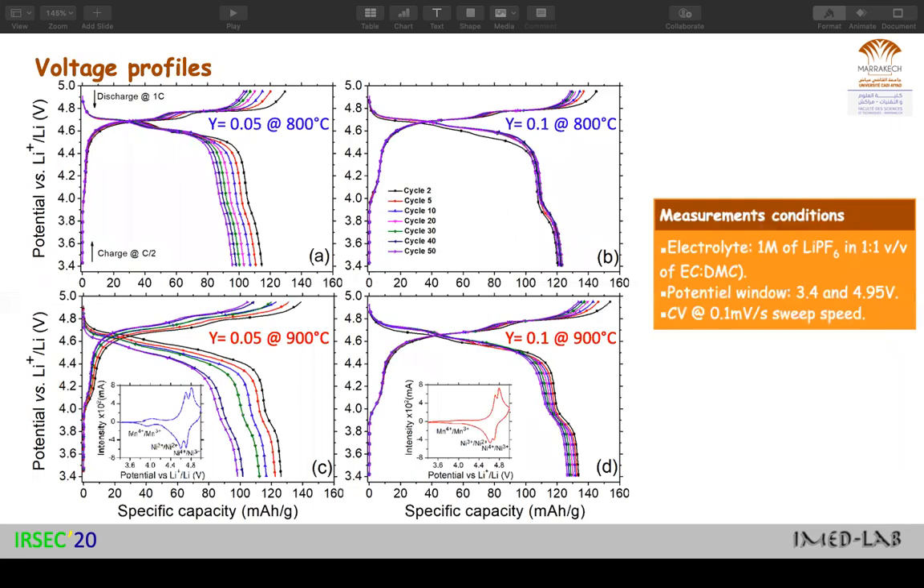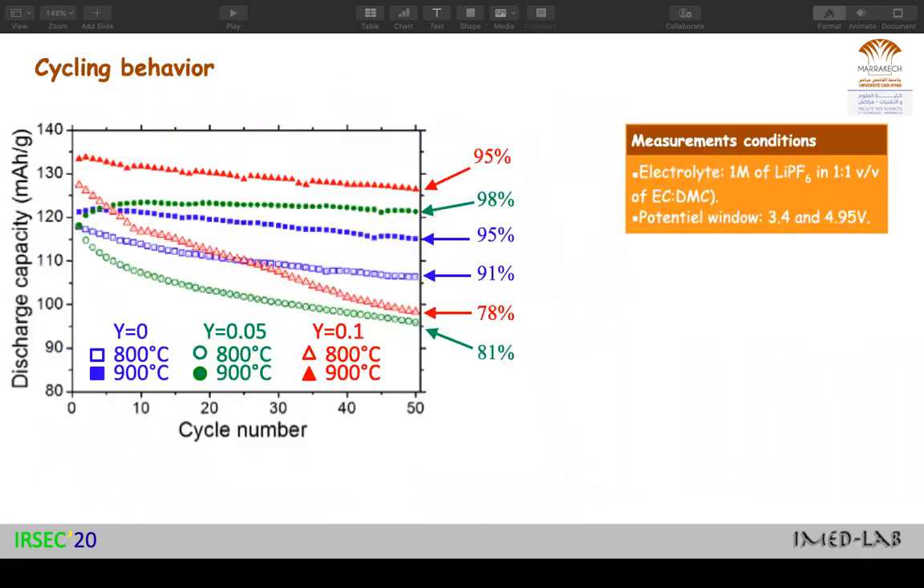In terms of electrochemical properties, the voltage profiles showed the typical behavior for this kind of material, composed of one plateau with two steps corresponding to the oxidation and reduction of nickel, represented in the CV with two peaks. There is also a small plateau around 4 volts due to residual Mn³⁺. In terms of cycling behavior, we plotted discharge capacity as a function of cycle number. Retention capacities for samples prepared at 800 degrees were always below 91%, while those prepared at 900 degrees had retention capacities over 95%.